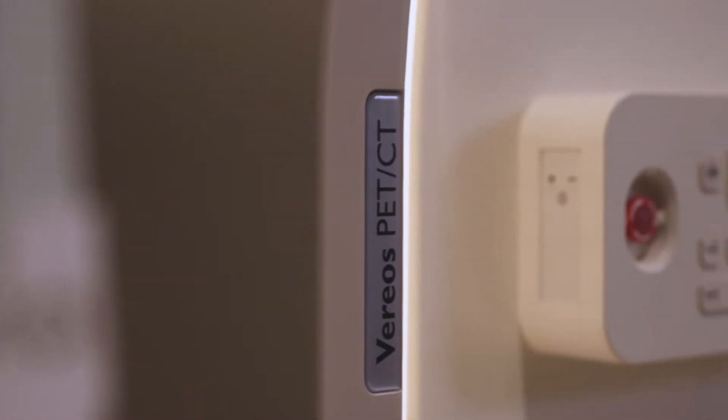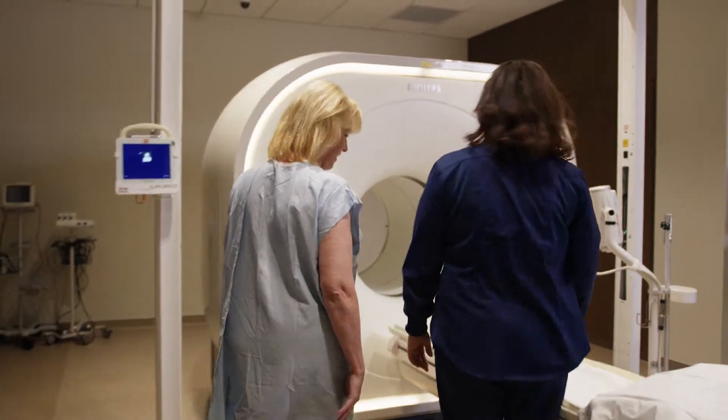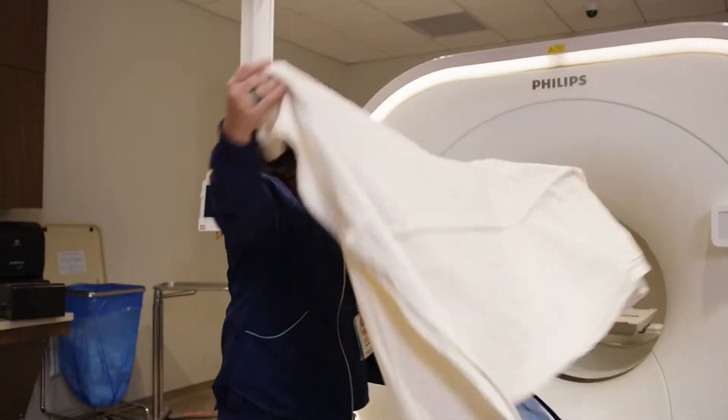When you're having a PET scan, patients come in, get an injection, then we wait about an hour after that for the injection to circulate while you rest quietly in a recliner, and then the scan itself is only about 15 to 20 minutes.